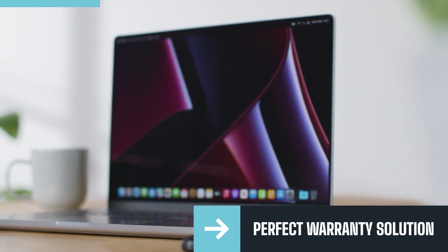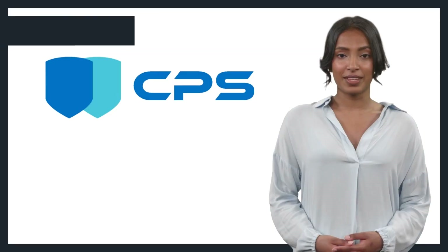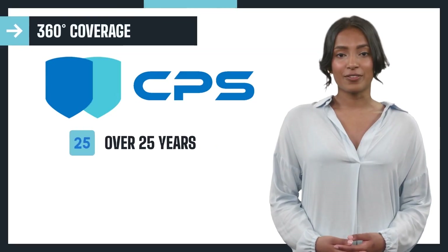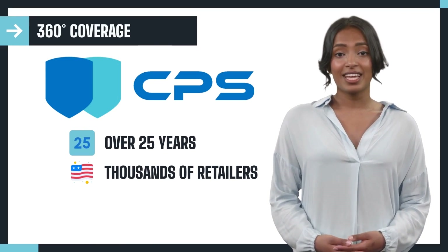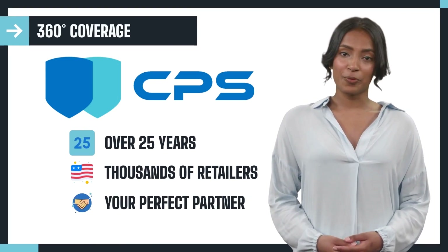During their college experience and beyond, CPS has been in business for over 25 years. We work with thousands of retailers across the USA and would love the opportunity to partner with you.